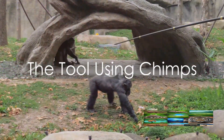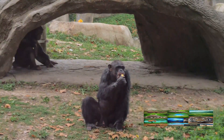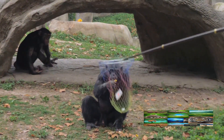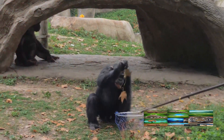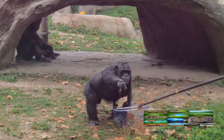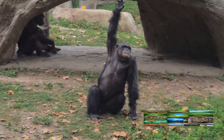Chimps are incredibly intelligent creatures, known to use tools in their daily lives. In the wild, chimps have been observed using an array of tools, demonstrating a level of cognitive sophistication that rivals our own. It's not just about using what's at hand, but selecting the right tool for the right job.